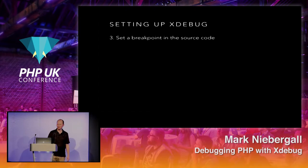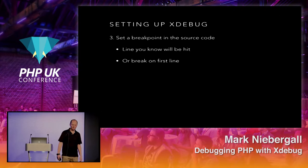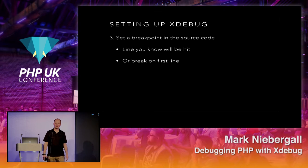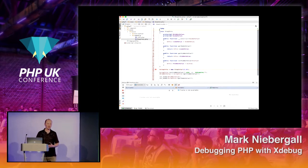After you get that set up, add a breakpoint in your source code. You want to stop the debugger and step into the code — try to hit a line you know it's going to reach. It has to be an executable line; if you put it on a blank line, it won't hit. Make sure it's on an executable line, or use 'break on first line.' When the code reaches the breakpoint, it'll stop — shown as a red circle in the gutter.